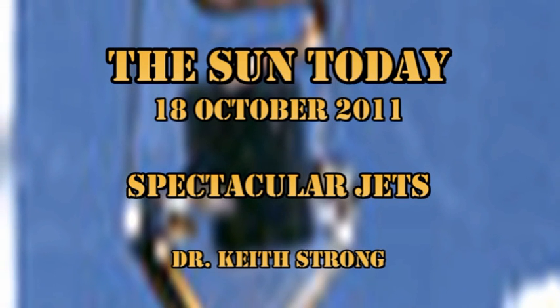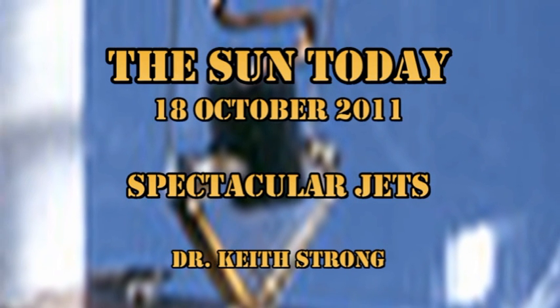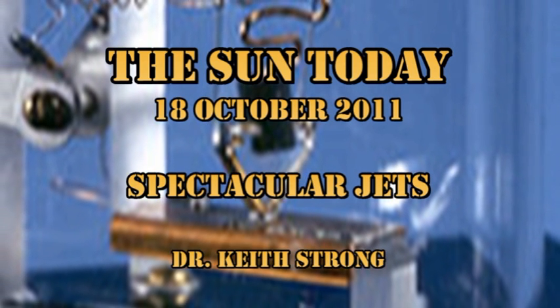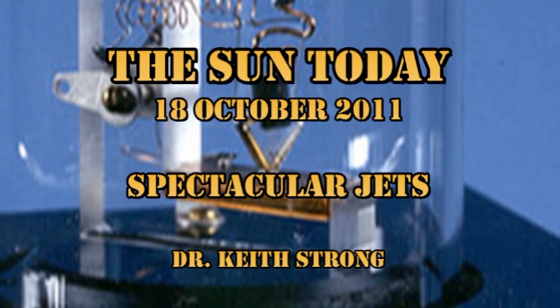Welcome. This is what is happening on the Sun today, the 18th of October 2011. The Sun has continued to produce a series of C flares, almost too many to count, and Region 1314 has been producing a series of spectacular coronal jets. But more on that a little later.